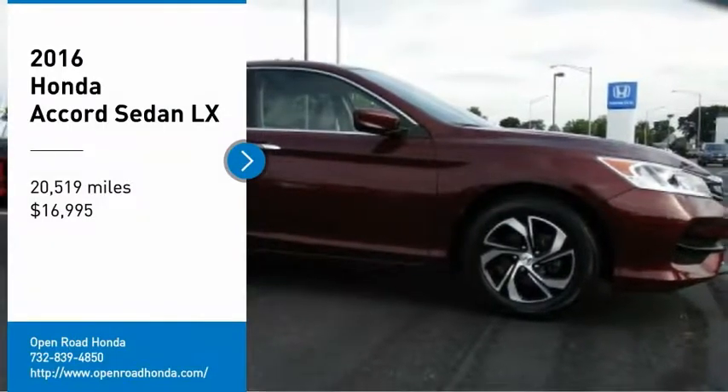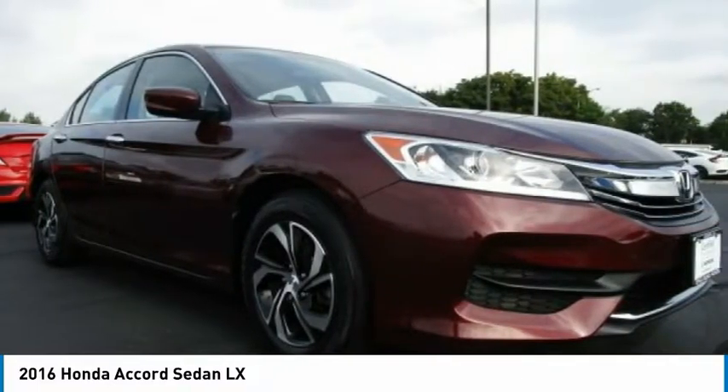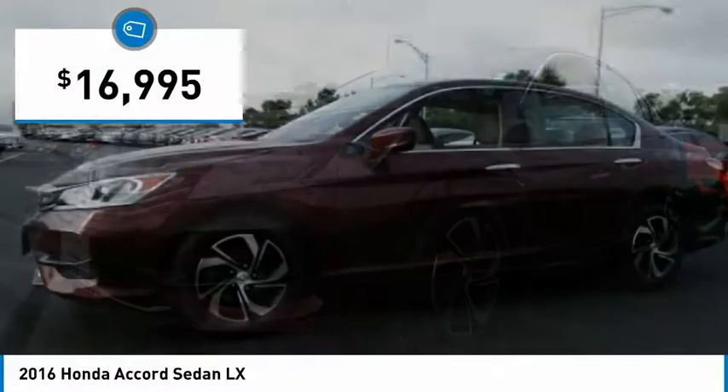Looking for the right vehicle? Check out the 2016 Accord — ingeniously simple, yet overflowing with luxury and technological creativity. All that and more in the Accord, and it is priced below $20,000.